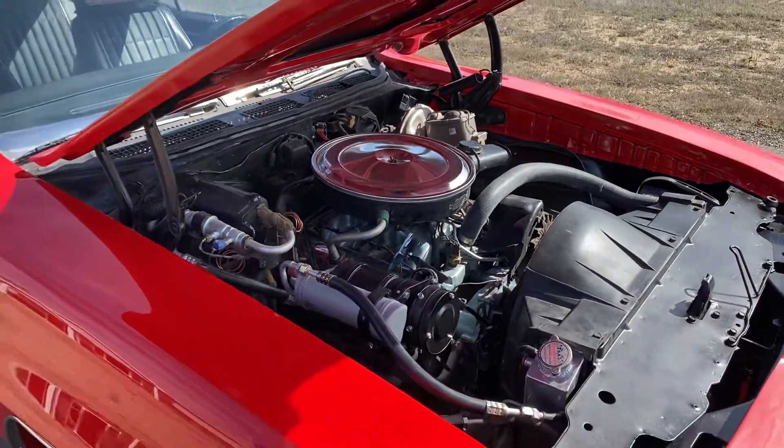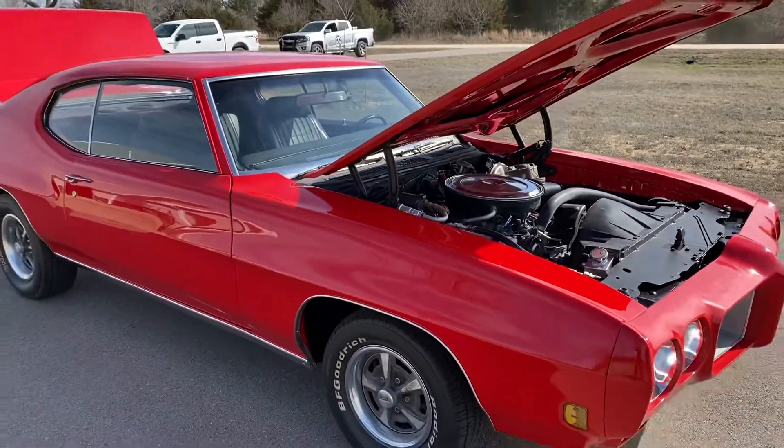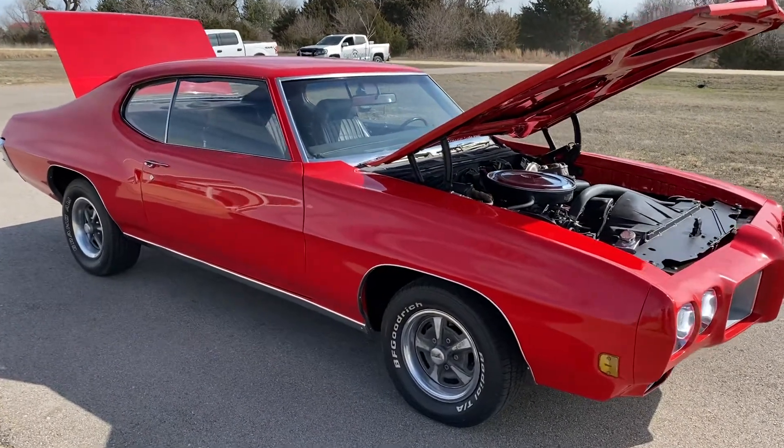The transmission was pulled out and built in Hutchinson. There are two BF Goodrich TA radial tires on the front; the back tires have not been done.